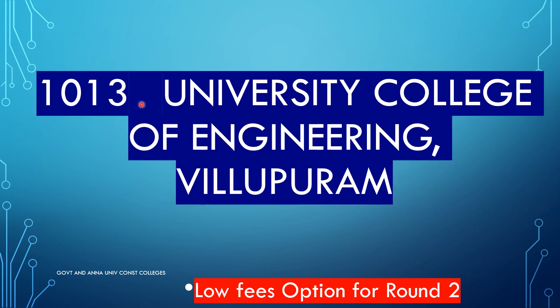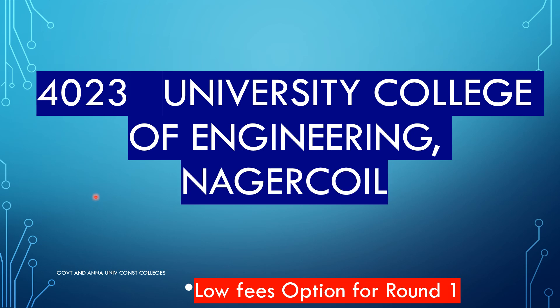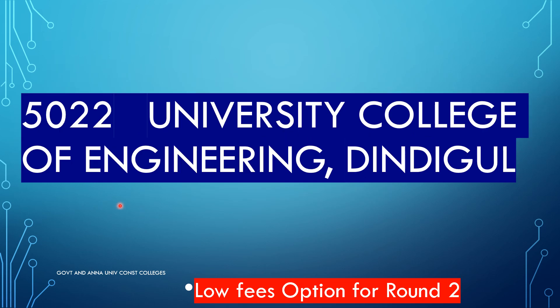This is the University College of Engineering, Nagarcoil — code 4023. University College of Engineering, Dindigul. So you can learn a lot and save on fees. Code 5022 — University College of Engineering, Dindigul.